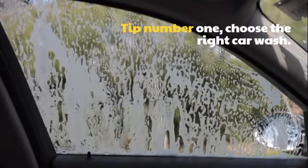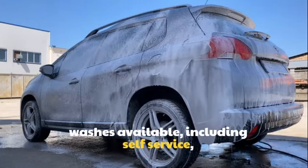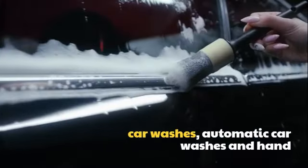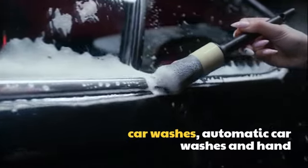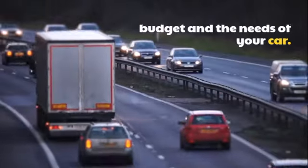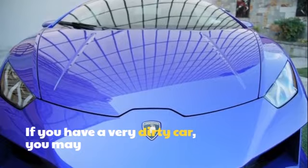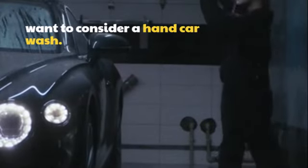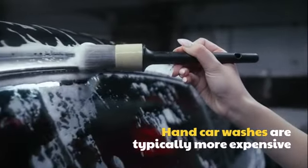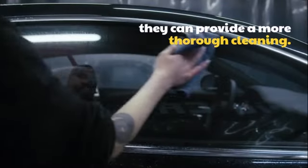Tip number 1: Choose the right car wash. There are many different types of car washes available, including self-service car washes, automatic car washes, and hand car washes. When choosing a car wash, it's important to consider your budget and the needs of your car. If you have a very dirty car, you may want to consider a hand car wash. Hand car washes are typically more expensive, but they can provide a more thorough cleaning.